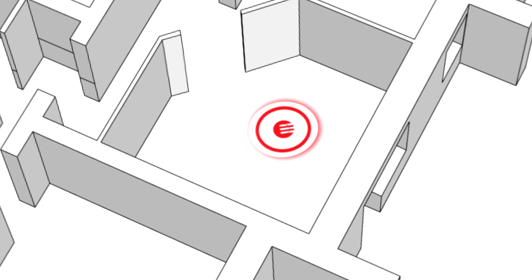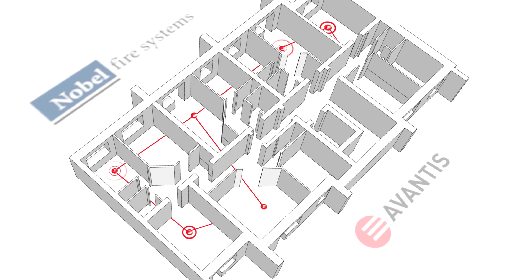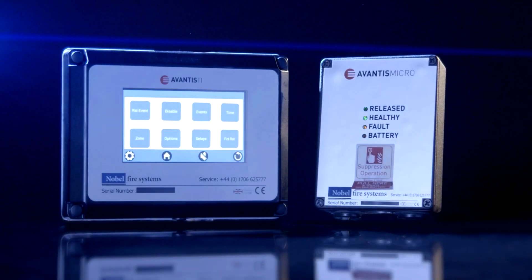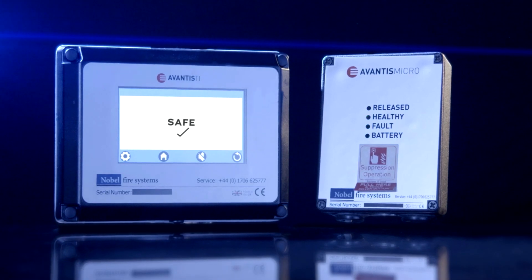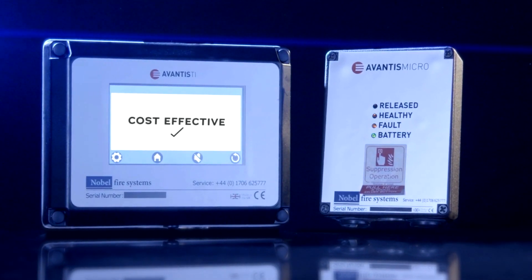Whether you need a single fire suppression system, or multiple installations in multiple locations working in unison, the Avantis range of panels and modules deliver the perfect solution, providing efficient, safe, stylish and cost-effective management for today and the future.